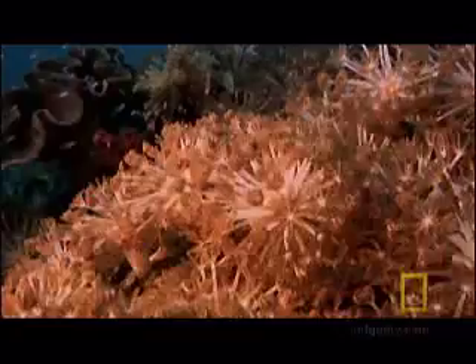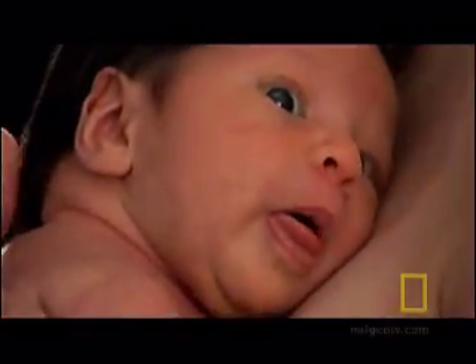A similar kind of recipe underlies the development of bodies as different as those of sea anemones and humans. That's really remarkable — that a version of the same recipe can build bodies that are so utterly different.